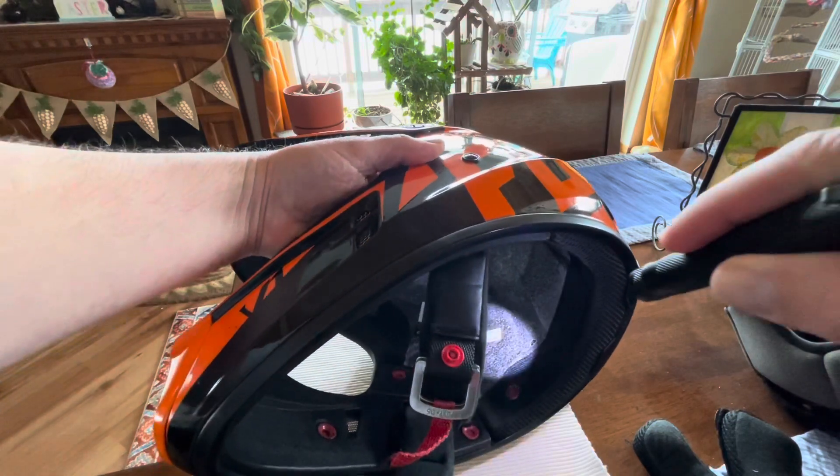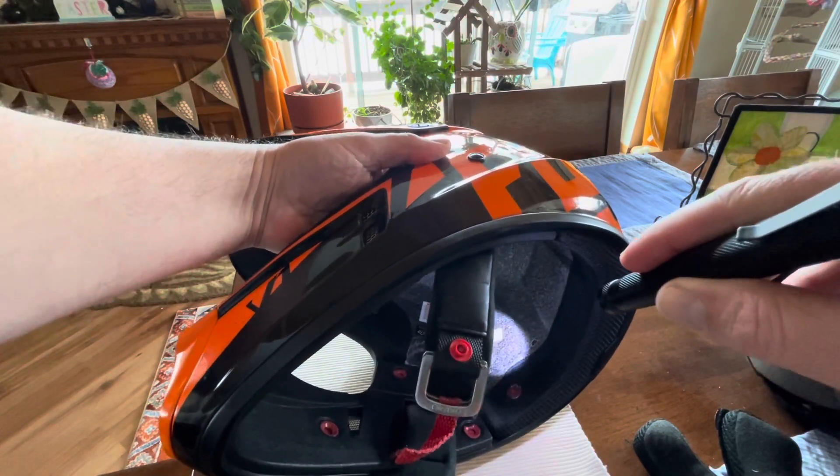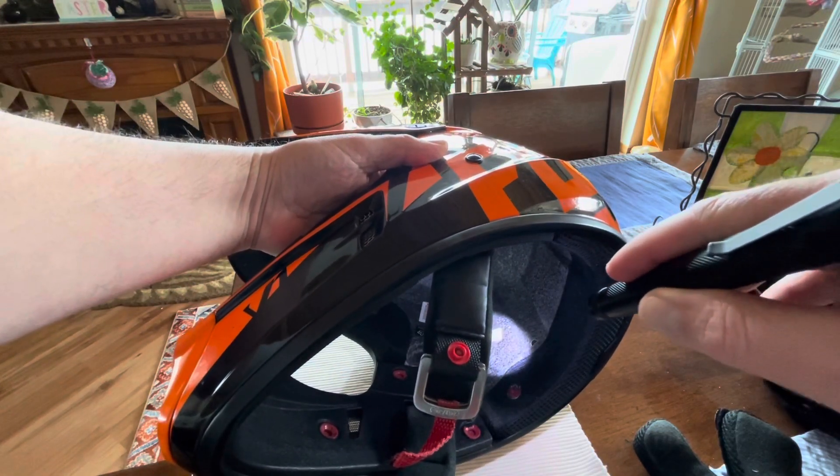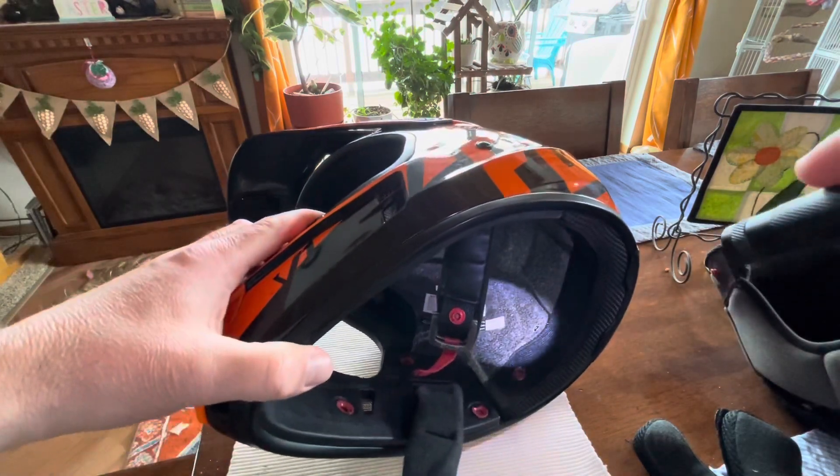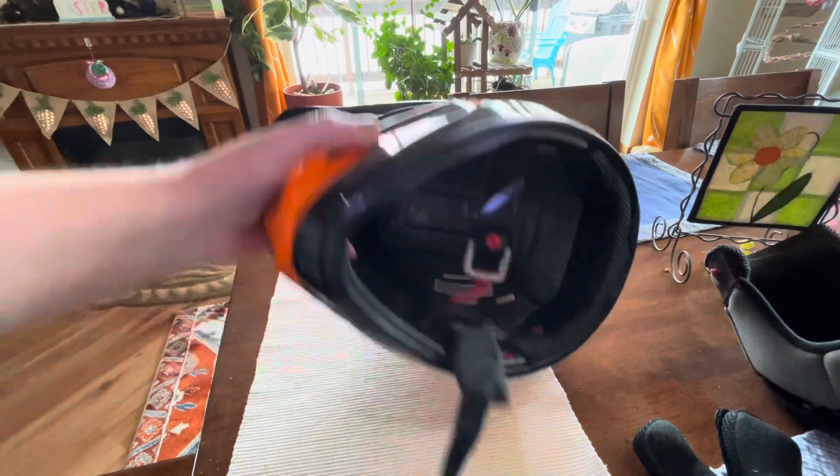One thing you want to check is the date. My date is June of 2017. I actually looked up when I bought the helmet and I got it in 2018, so it's really not that old.